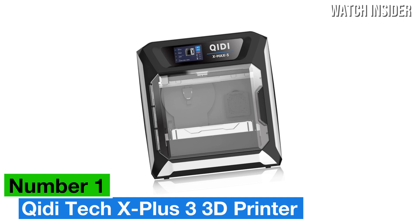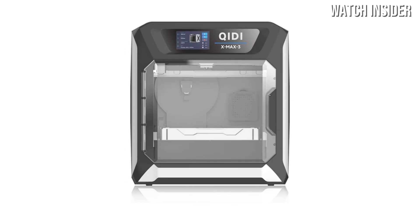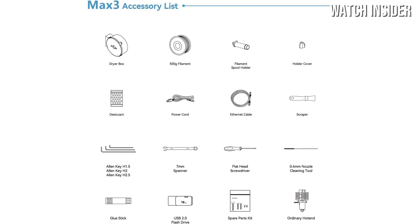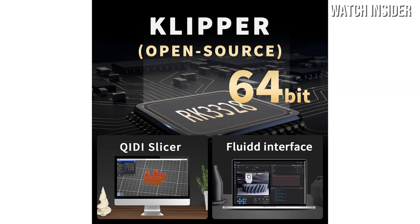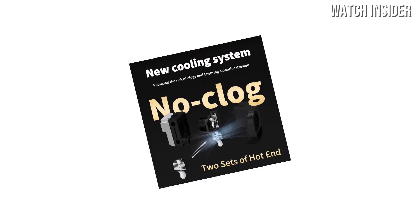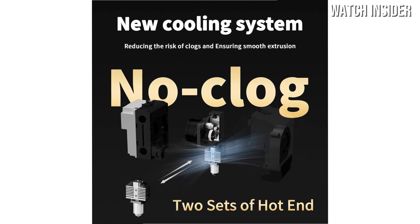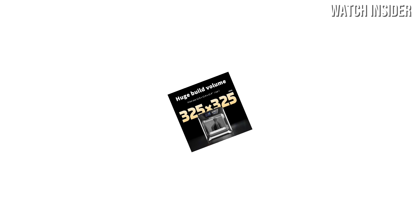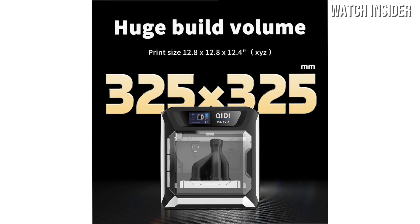Number 1: The Qidi Tech X-Plus 3 3D printer is a remarkable addition to the world of desktop 3D printing, combining versatility, ease of use, and impressive print quality in one sleek package. After conducting extensive tests and evaluating its performance across various materials and print settings, it's clear that this printer stands out in its class. One of the most notable features is its dual extrusion capability, which allows users to print with two different filaments simultaneously. This opens up a world of possibilities for creating complex models, making it ideal for both beginners and experienced users. The printer's compatibility with a wide range of materials, including PLA, ABS, and flexible filaments, further enhances its versatility.